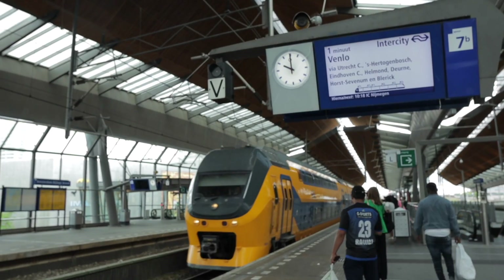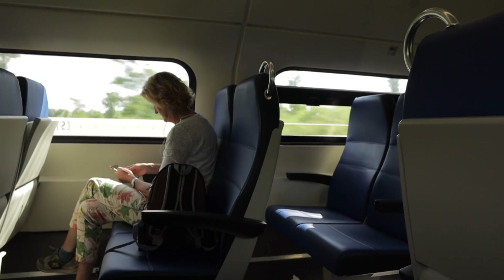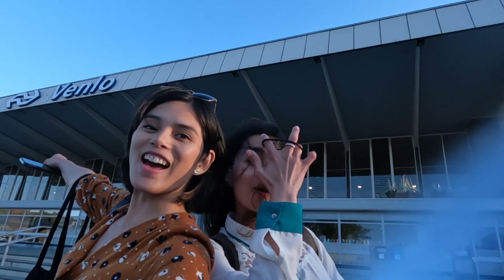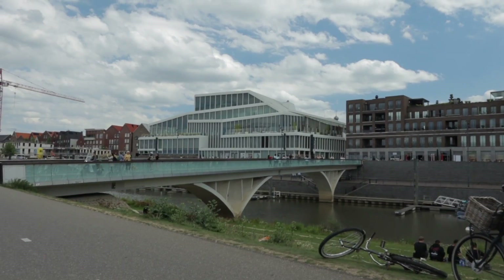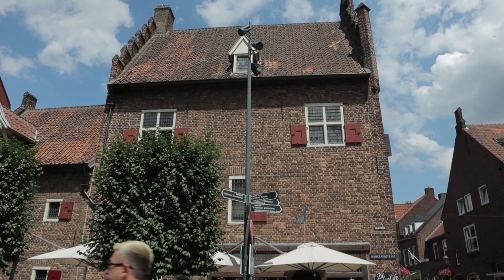First, we traveled from Amsterdam to Venlo, which is about 2.5 hours by train, in a town located right at the Dutch-German border. It was also my first time to visit the province of Limburg, where some of the oldest Dutch towns are located.